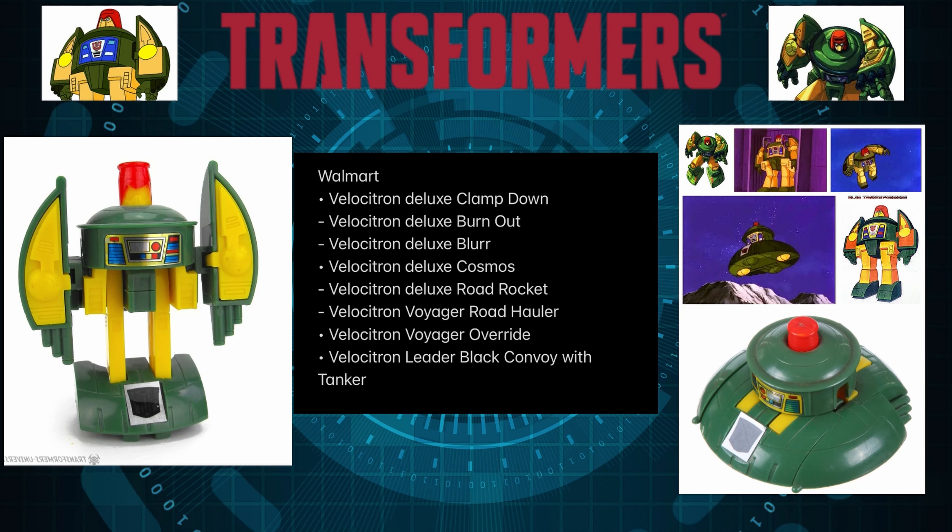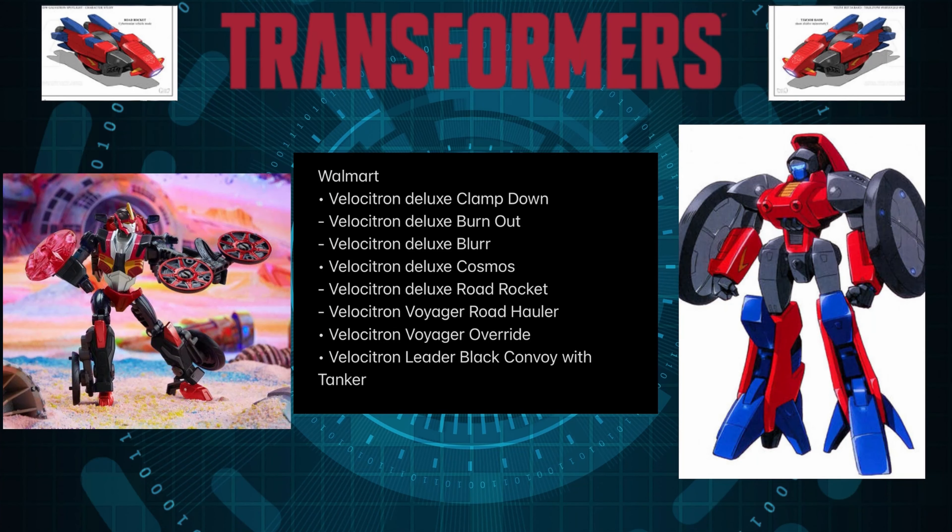Next, we got Deluxe Lost Cosmos, and for this guy I have absolutely no knowledge or connection to the actual character. The only thing I know is that this is a minicon, and now it's going to be a Deluxe class. This kind of happens a lot — minicons and core class little figures turn into Deluxes eventually. Other than that, I have absolutely no idea who this guy is.